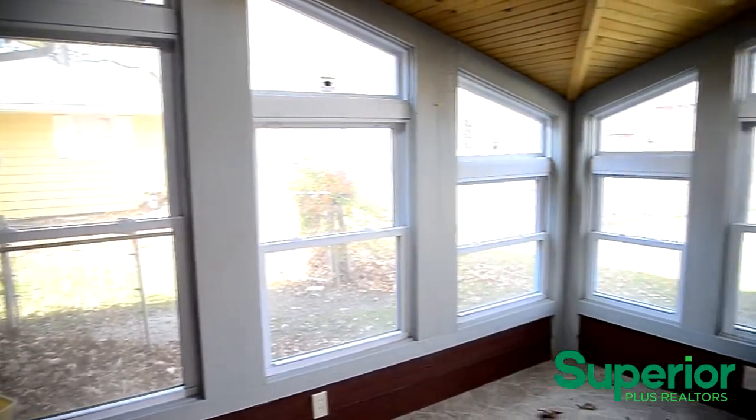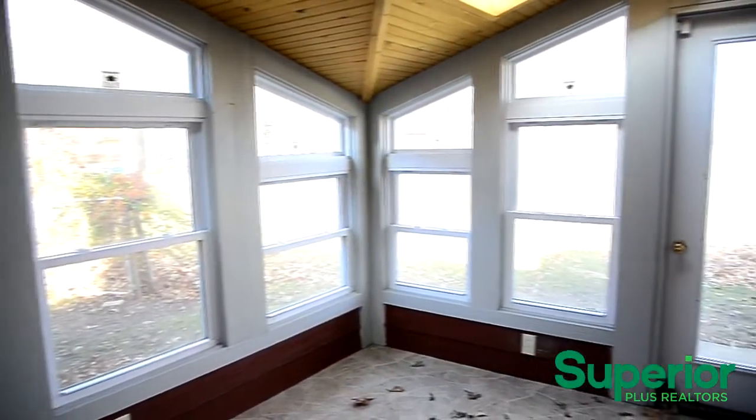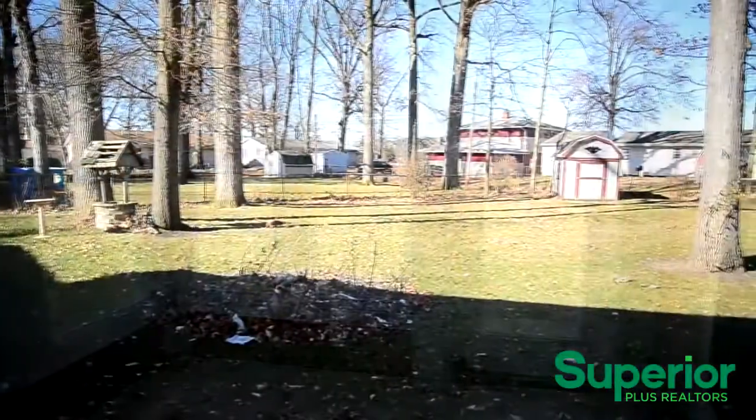Just off the kitchen is a sunroom that leads to the well-sized, fenced-in backyard that includes two storage sheds.